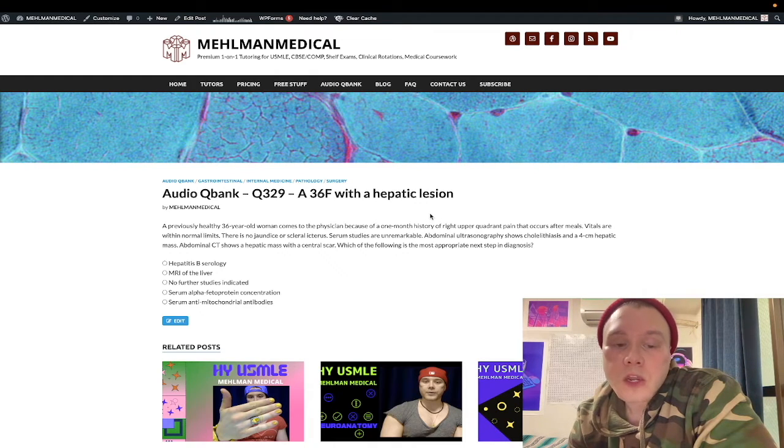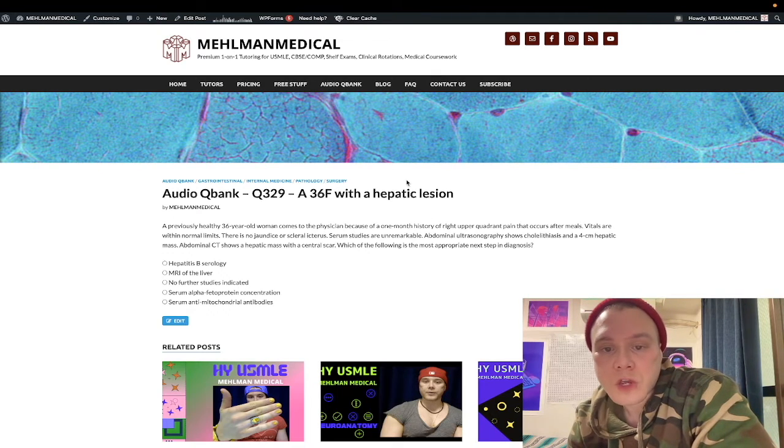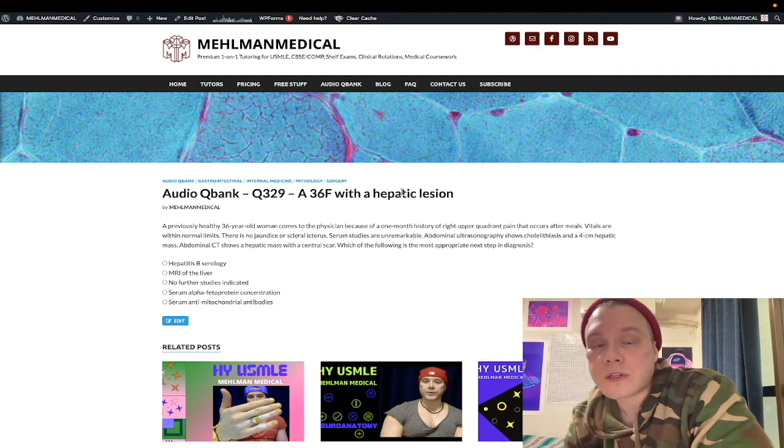The diagnosis here is called focal nodular hyperplasia, and for most people watching this, you've probably never heard of that before. It's a hard 2CK surgery detail — it's on the NBMEs — and it's a benign hyperplastic lesion of the liver, as the name implies. It's technically a tumor, and on imaging when you do a CT, it shows a central scar.